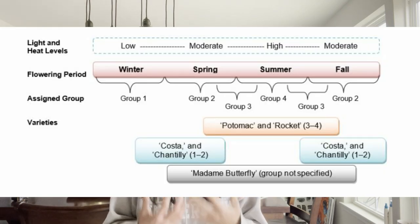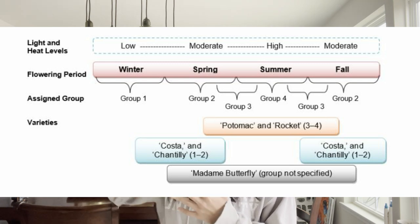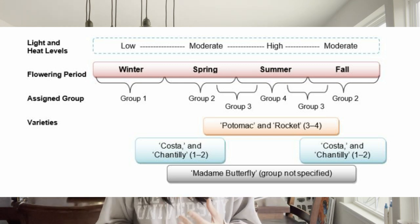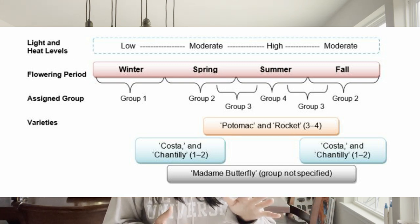This bloom time is dictated by both temperature and photo period — how long the sun is out per day. Groups one and two are great for winter and early spring; groups three and four are better for later spring and summer seasons.